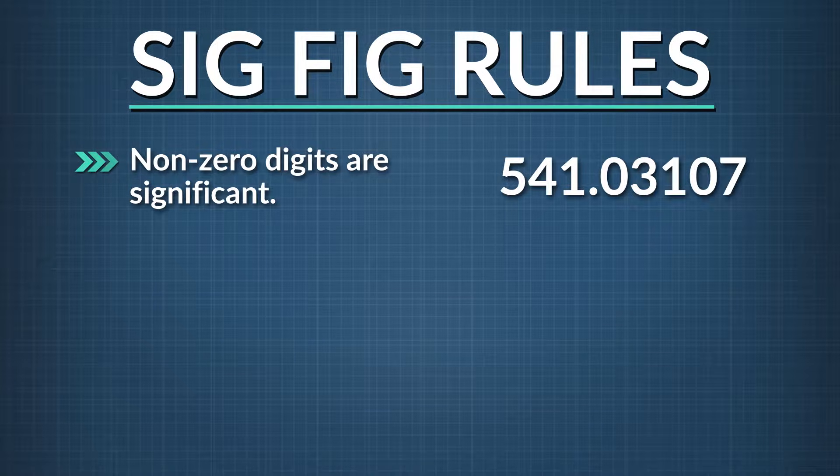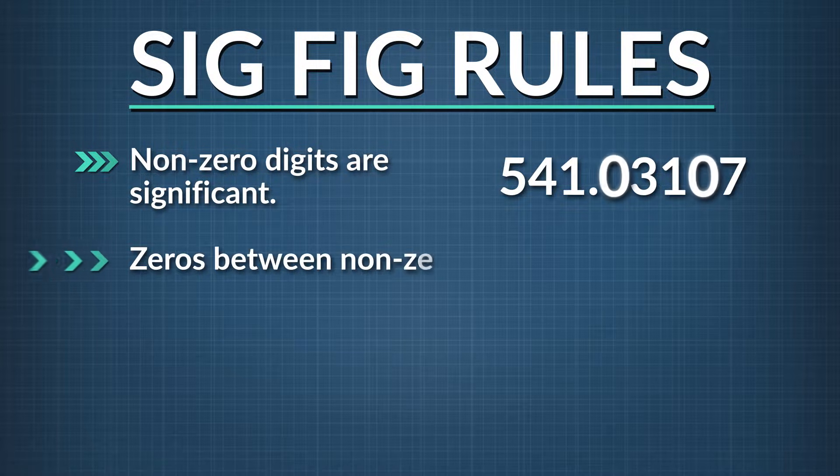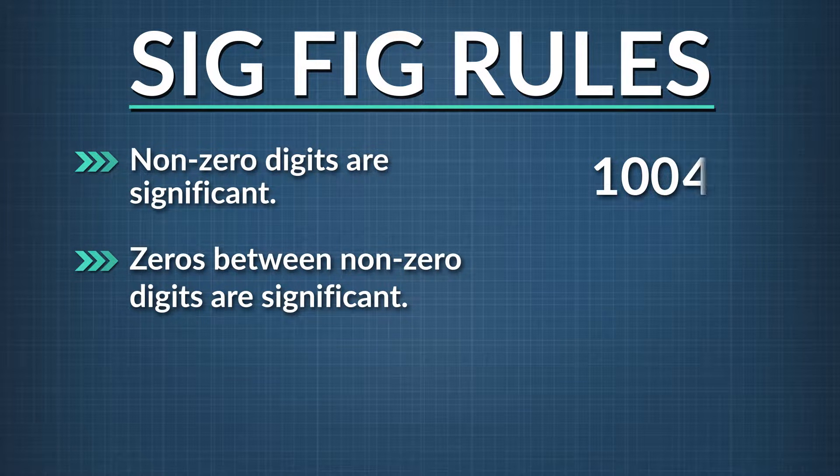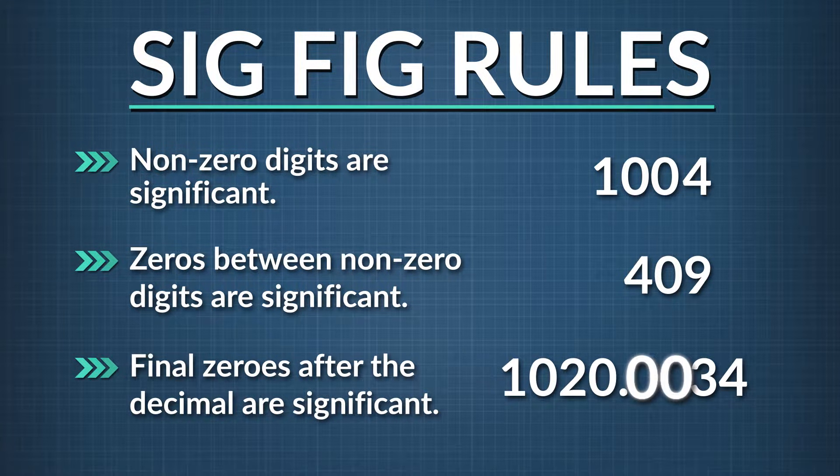Here are some of the rules we follow. First of all, all non-zero digits are always counted as significant figures. Any zeros between the non-zero digits are always significant. So that means these highlighted zeros are sig figs — that's the two zeros in 1,004, and the zero in between 4 and 9. And final zeros in the decimal part of a number are also significant. These zeros are important because they show how exact our measurements are.